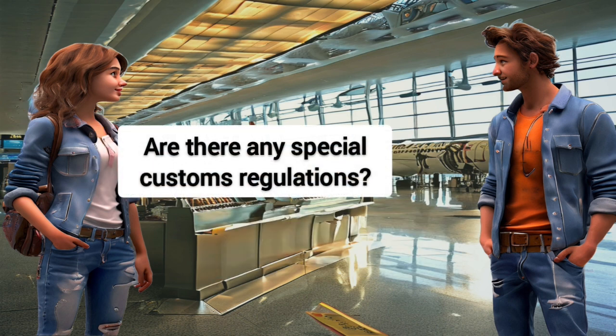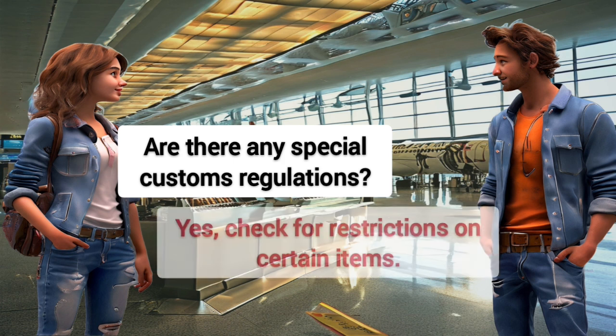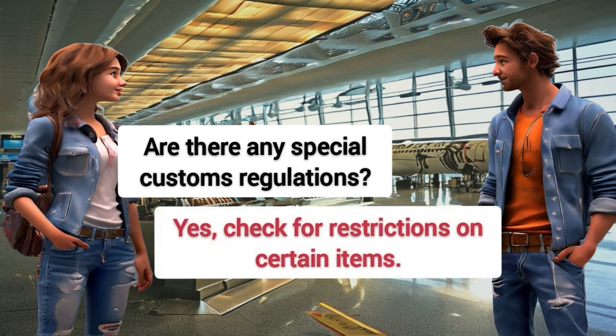Are there any special customs regulations? Yes, check for restrictions on certain items.